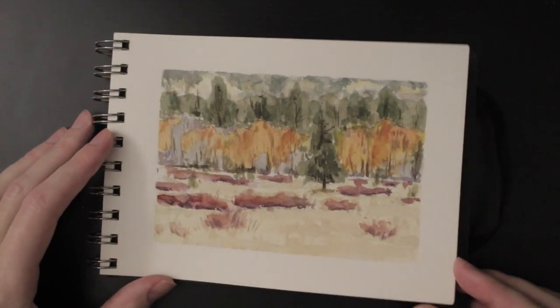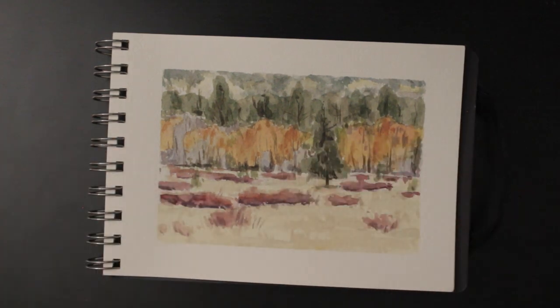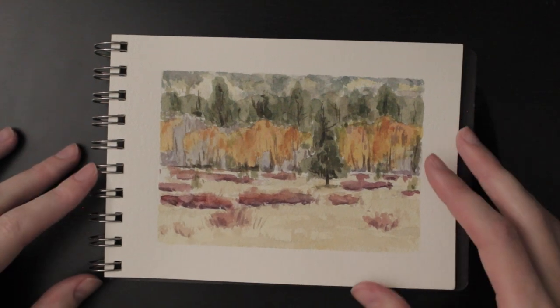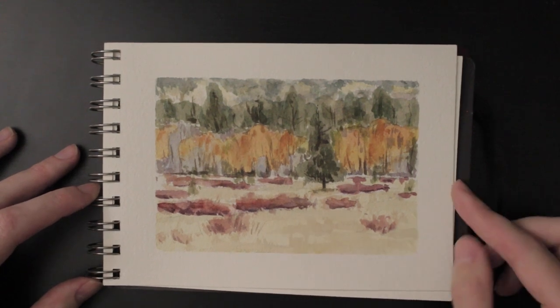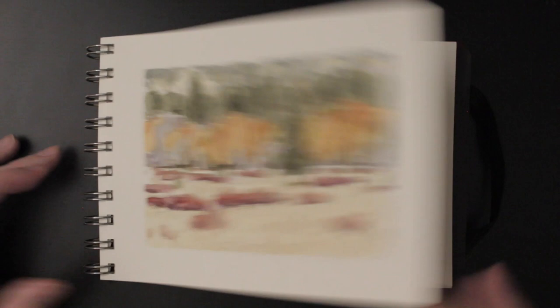Finally getting into some fall colors here. Very challenging — definitely overworked it, just too many little things going on. But I was able to capture yellow trees, and that's one of my favorite things to paint and see in nature. Yellow trees up in the mountains are just so beautiful, and I was lucky to be able to capture that harmony.